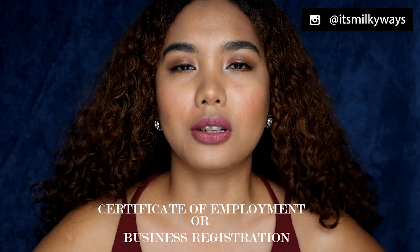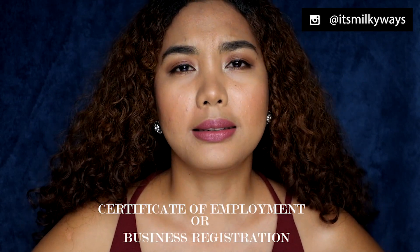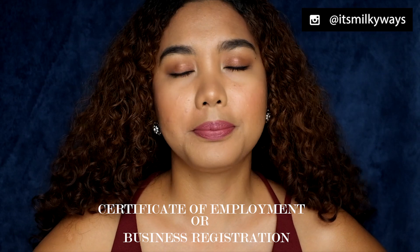You also need a certificate of employment if you are employed, and if you have a business, I think you need a business registration — something like that. Since I was employed at the time, I submitted an ITR and a certificate of employment.